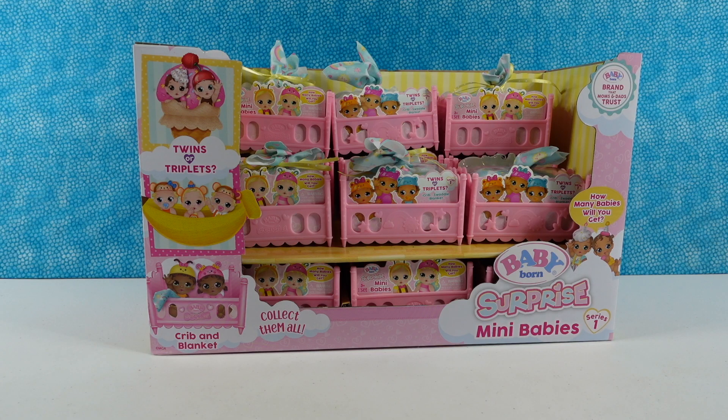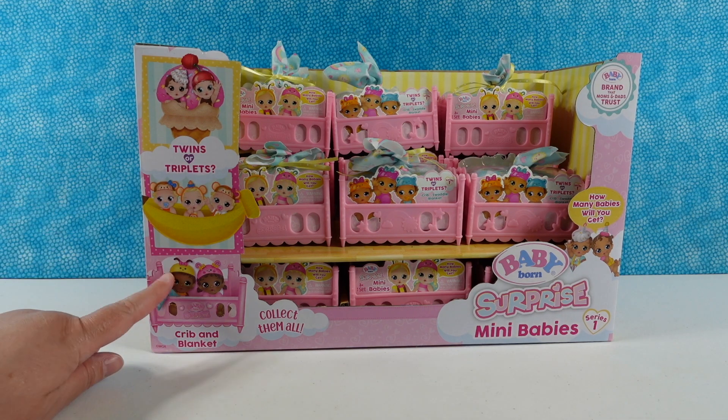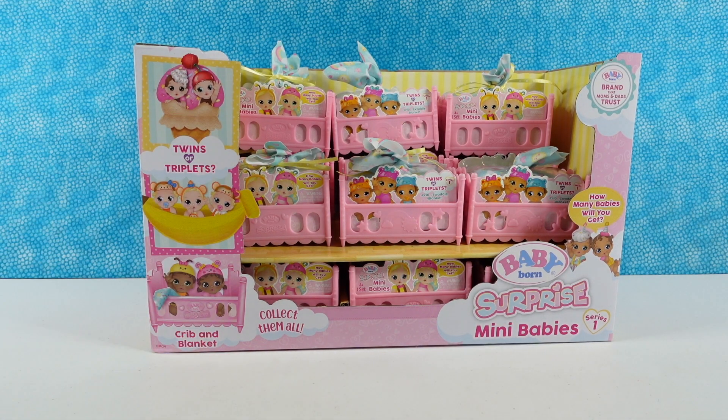Hey guys, it's Shannon and Paul and today we're here with Baby Born Surprise Mini Babies. In this series you can find twins or triplets, which is pretty cute. Inside each pack you're gonna find a crib and a blanket and then of course your babies. Paul's gonna pick the first pack and get us started.